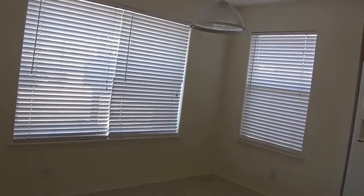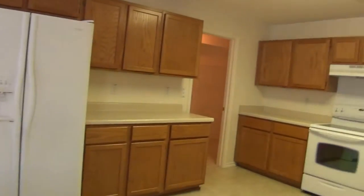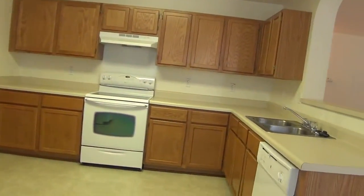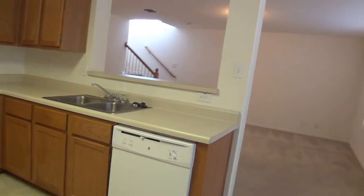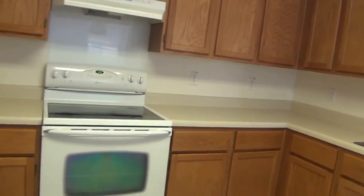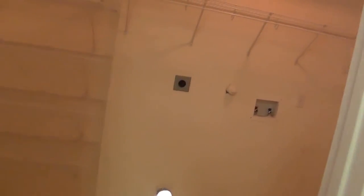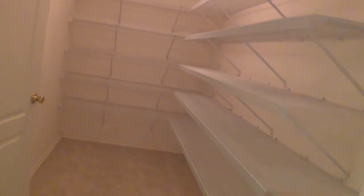The property does have a refrigerator and linoleum floor. Got a lot of cabinet space. This leads on into the utility room. Got some good pantry space too — a lot of good space there. That leads on out into the garage.